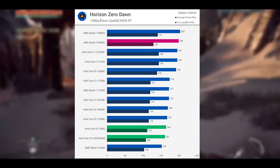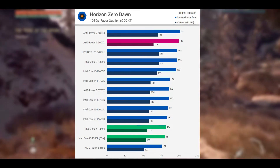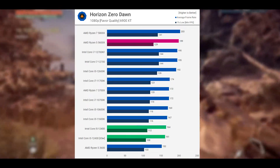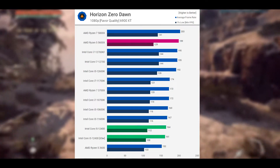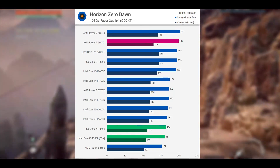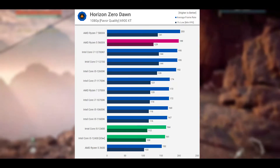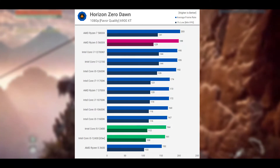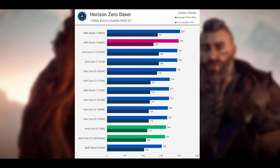Horizon Zero Dawn's results aren't that favorable for the 12400F. That said, it's worth mentioning that if we use the ultimate quality setting, the game is entirely GPU limited and this normalizes CPU performance, seeing the 5600X and 12400F matched even with the 6900 XT at 1080p. But with dialed-down favor-quality visual presets, the game becomes more CPU limited, and this saw the 5600X up to 21% faster, with the 12600K up to 7% faster.